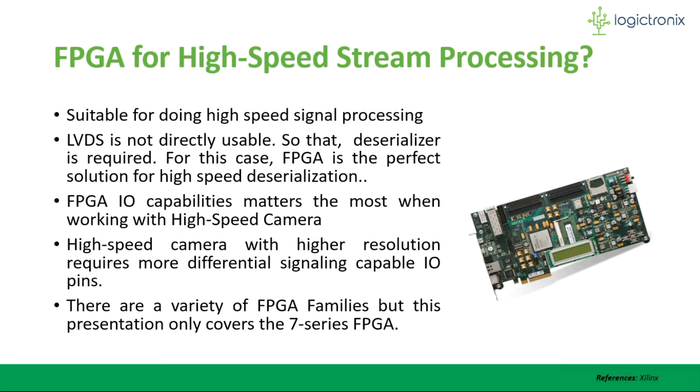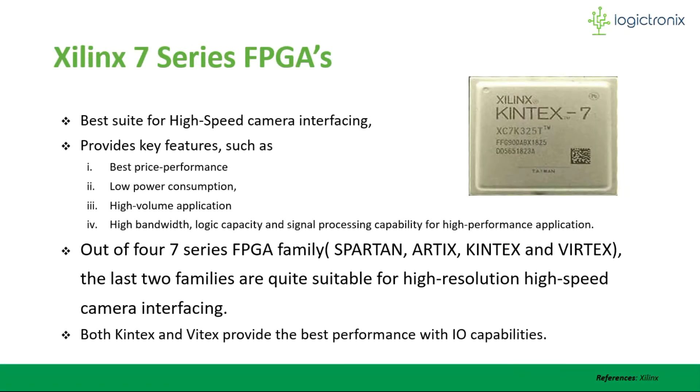FPGAs are suitable for doing such camera processing efficiently and economically. For processing LVDS signals, the signal has to be deserialized. FPGAs make it easier to do deserialization — or even serialization — using serializer-deserializer primitives. FPGAs also provide high I/O count and bandwidth capabilities for interfacing such high-speed cameras. As the design overview is based on 7-series FPGA, let's look at some key features of this FPGA.